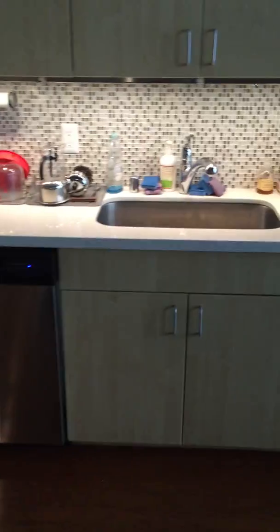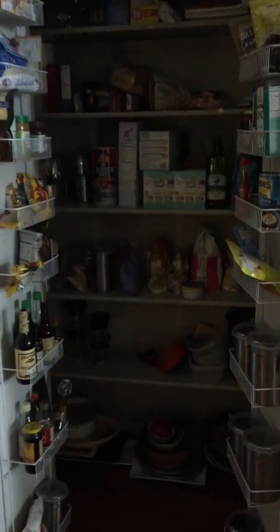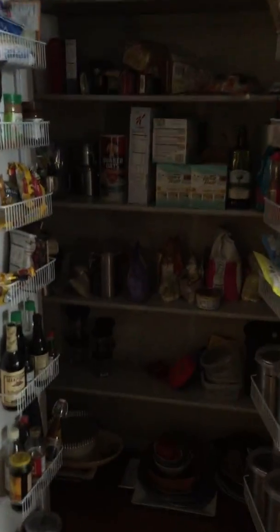Back to the kitchen. Refrigerator. We have a nice pantry. There's no light in it though — we need to put one in. But you can see it's pretty roomy. And next to that is the washer and dryer, neatly tucked away. The washer — and there's the dryer.